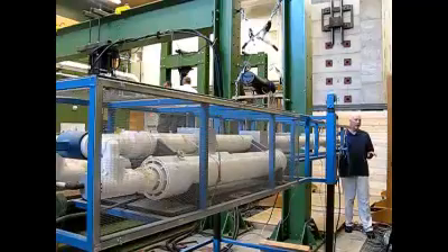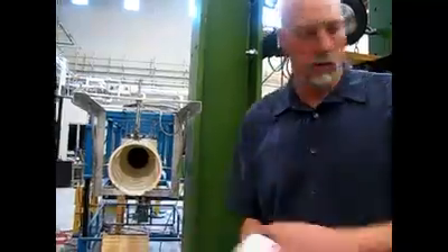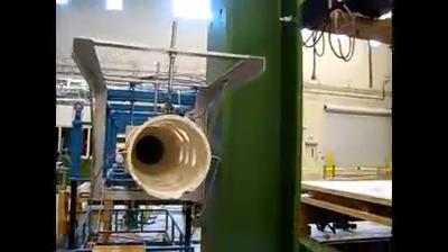The test that we're doing today is part of a research program to develop a wood-based tornado safe room — a safe haven that you can go to during a tornado that is built completely out of commodity wood products such as lumber, plywood, and oriented strand board that you can buy at Home Depot.